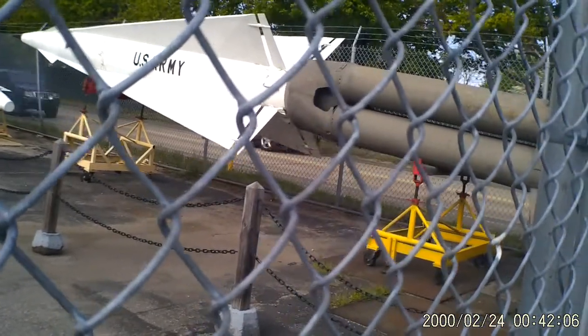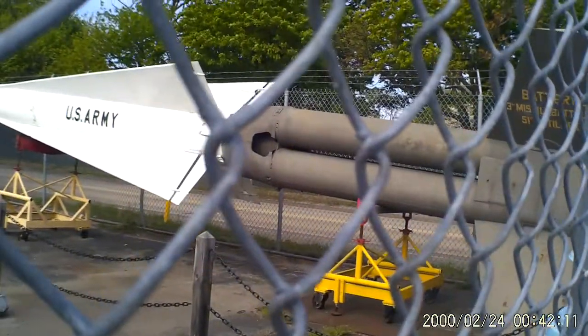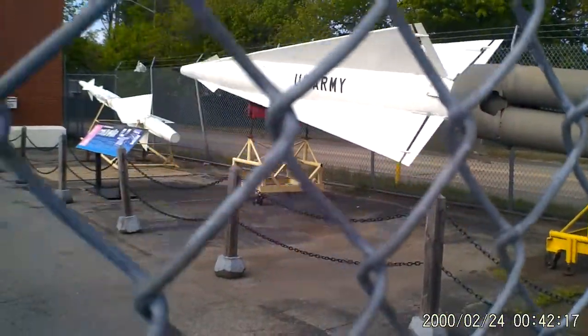It's the tip of the head of an intercontinental ballistic missile — one of the first ones from the Army. There's a smaller one over there.